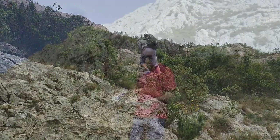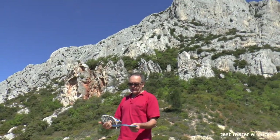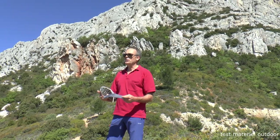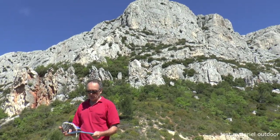Here is the stock insole of this Columbia Konos. It is quite standard, which means it will wear out fairly quickly. As I often recommend, replace it with a quality insole that protects the arch and especially the lower back.